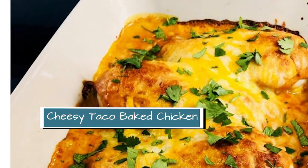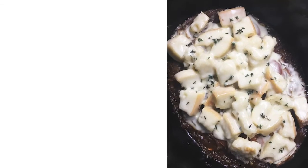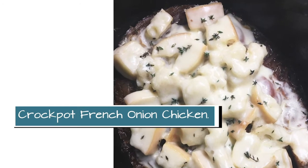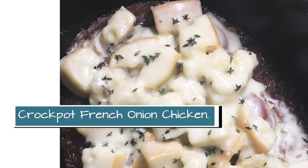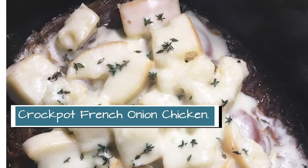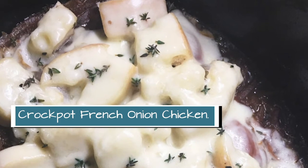Whenever I think of easy meals, I always go to my slow cooker, my crock pot. And this week we have crock pot French onion chicken. My kids actually do like onions, but even if yours don't, the onions get very sweet and caramelized in this dish, and lots of cheese and bread on top make this extra delicious.